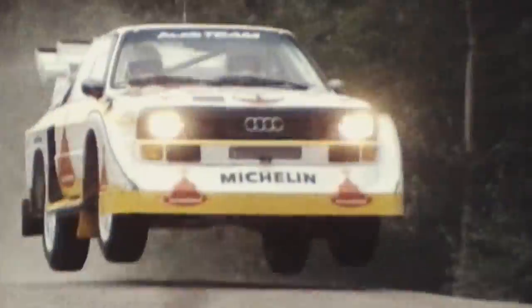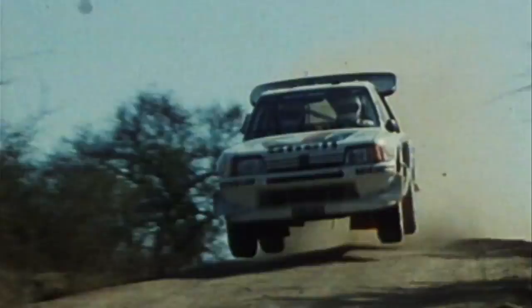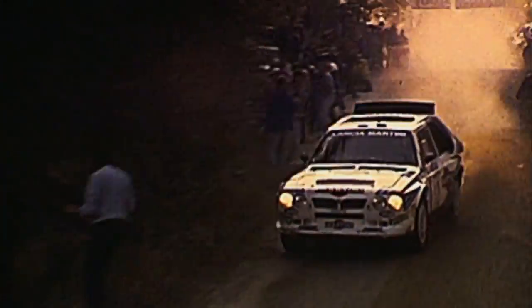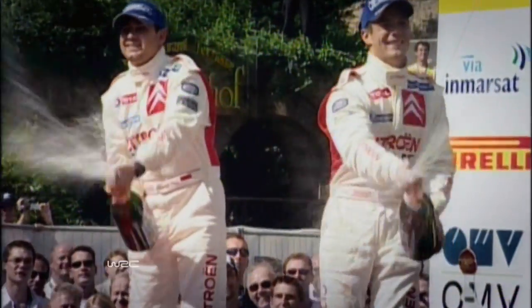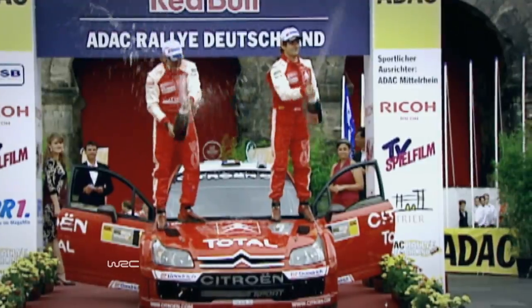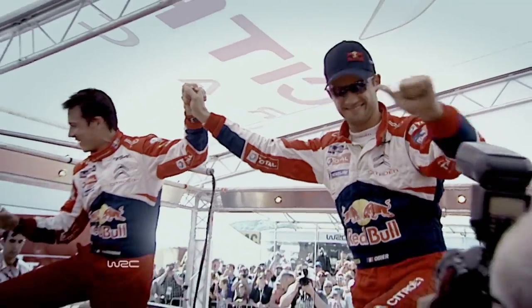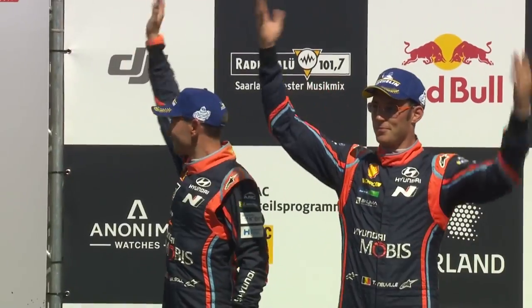First held in 1982, the rally was originally part of the European Championship. It relocated to Trier in 2000 and joined the WRC calendar in 2002. Citroën won every Rally Deutschland since it entered the WRC from 2002 to 2013. The unbeatable Sébastien Loeb took nine victories in Germany, with one each for Sébastien Ogier and Dani Sordo, until Hyundai's Thierry Neuville topped the podium in 2014.